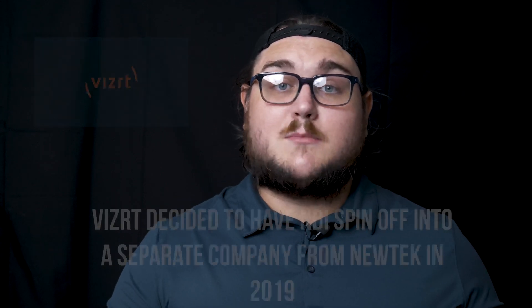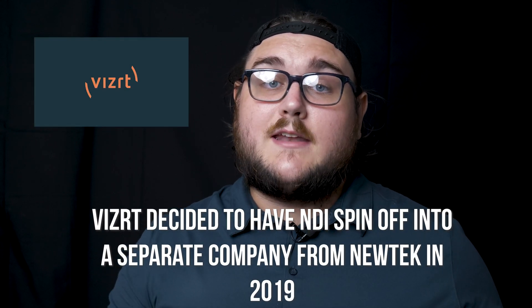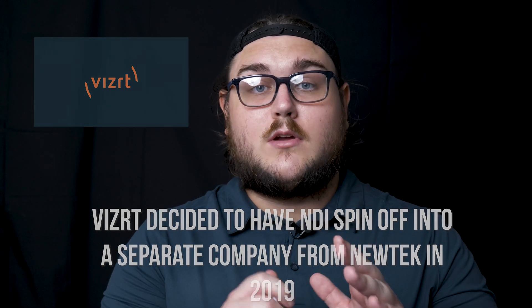I recently had the opportunity to speak to some of the great guys at the VizRT group to help get some information on NDI and NDI HX3, and they really made it clear that NDI HX3's main goal was to move NDI HX from more of a consumer thing to a premium experience. So they not only wanted to improve the quality of the video from the camera over the network, but also the usability.